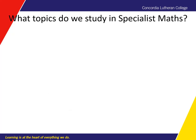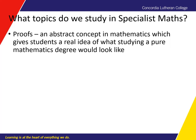What topics do we study in Specialist Maths? One of the big things that we do in Specialist compared to Methods is proofs. Proofs is an abstract concept in maths and it gives students a pretty good idea as to what studying a pure mathematics degree would look like. So if you really love maths, you want to know why things work, and you're interested in going into mathematical research or anything to do with pure mathematics, then the proofs we do in Specialist gives you a good idea of what studying pure mathematics at degree level would look like.